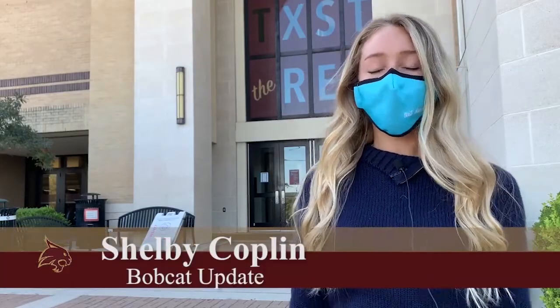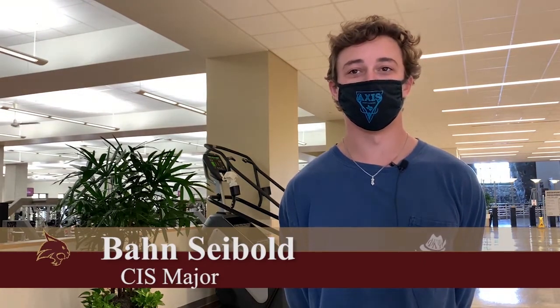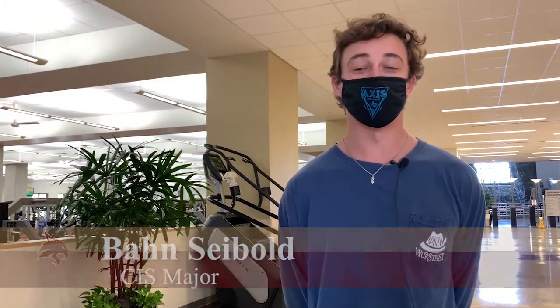If you want to work out at the Student Recreation Center on campus, you'll have to make a reservation ahead of time. That's the procedure now as the Rec Center follows CDC guidelines. Bobcat Update's Shelby Copeland has more. Reservations can be made on the Campus Recreation's website or on its app, which is downloadable on iOS devices. When I reserved a spot to work out at the Rec, I went onto the website, found the date and time I wanted to go — usually the night before is when I do that.